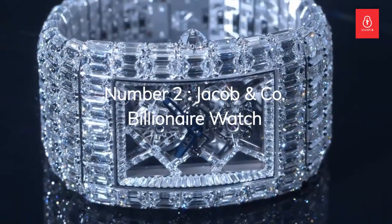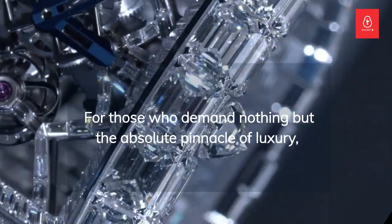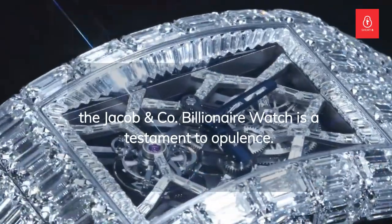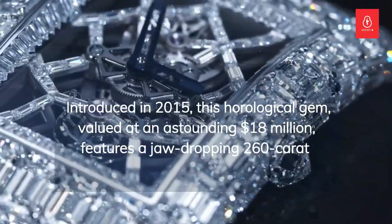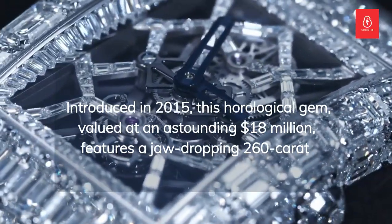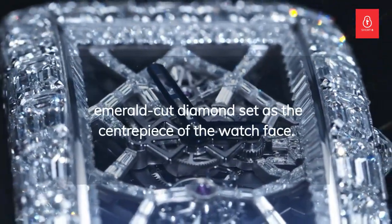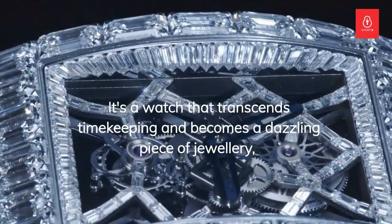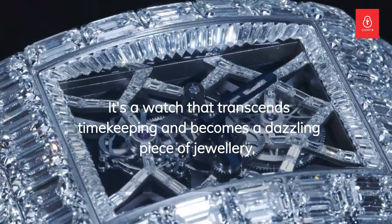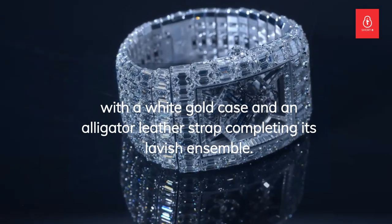Number 2: the Jacob & Company Billionaire Watch. For those who demand nothing but the absolute pinnacle of luxury, the Jacob & Company Billionaire Watch is a testament to opulence. Introduced in 2015, this horological gem is valued at an astounding $18 million and features a jaw-dropping 260-karat emerald-cut diamond set as the centerpiece of the watch face. It's a watch that transcends timekeeping and becomes a dazzling piece of jewelry, with a white gold case and an alligator leather strap completing its lavish ensemble.